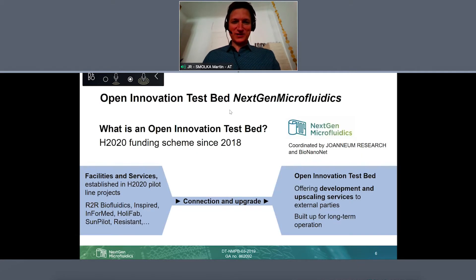At the beginning we often mentioned the concept of an open innovation testbed, but we should explain a bit more what that is. First of all, it's a funding scheme from the European Union — the Horizon 2020 funding scheme, starting more or less in 2018, a rather new concept. The idea behind this is to take pilot line facilities which are already quite advanced from previous EU projects, connect them together, and upgrade them so that we form an open innovation testbed which is open to external parties to scale up their applications.